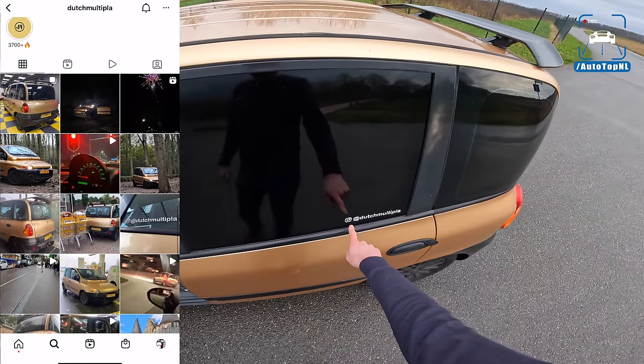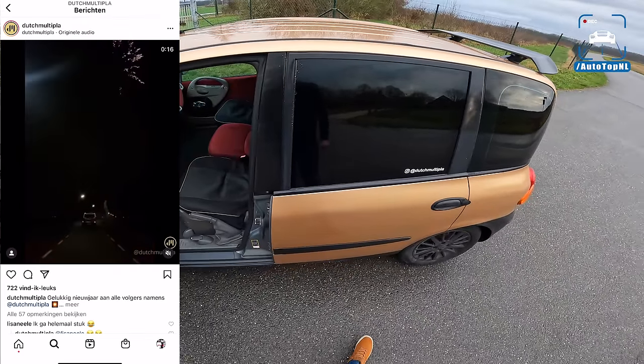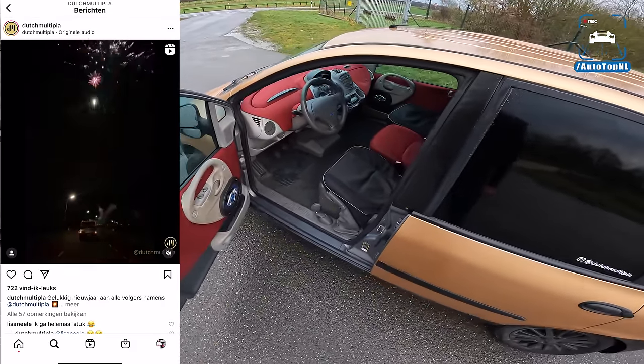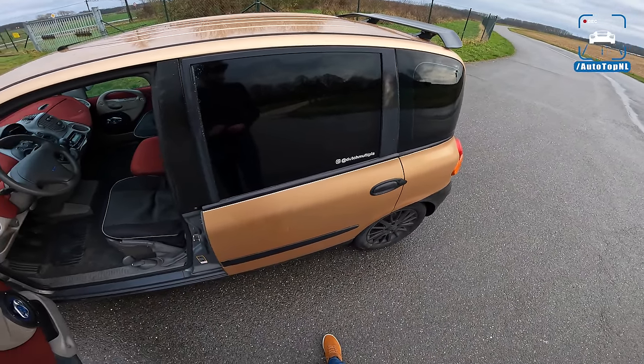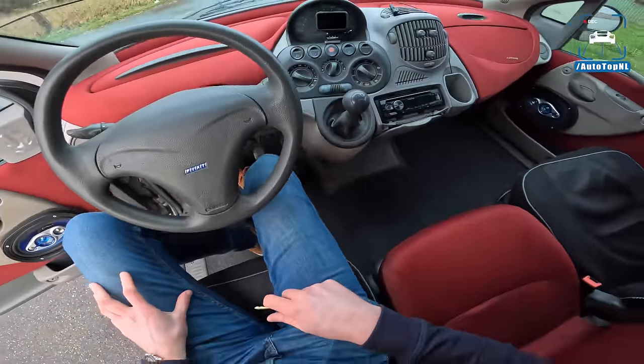Before we go inside, I just want to thank the owners at Dutch Multipla on Instagram. You can go follow them there, follow their adventures with this car. It is a magnificent piece of engineering, and they are going to do some more cool stuff with this car as well.